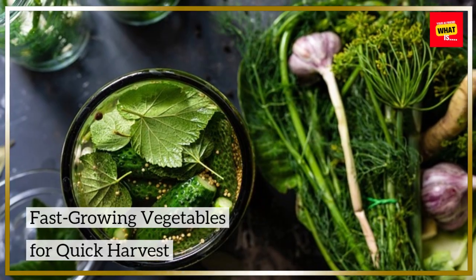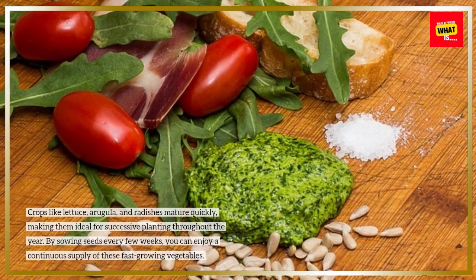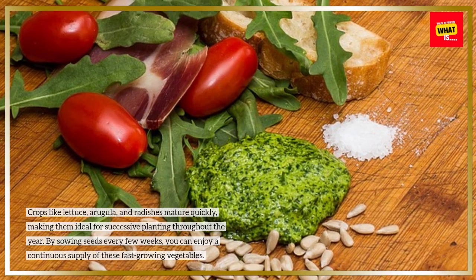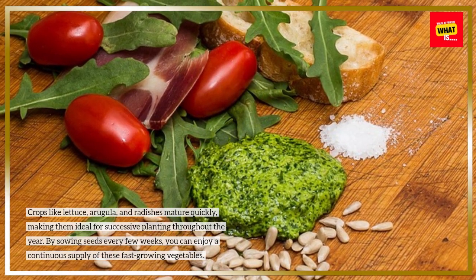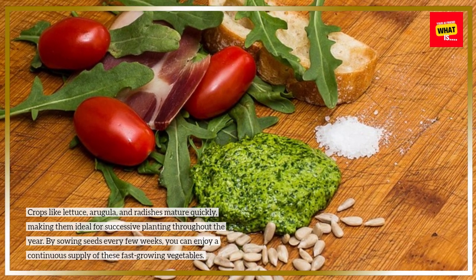Fast-growing vegetables for quick harvest. Crops like lettuce, arugula, and radishes mature quickly, making them ideal for successive planting throughout the year. By sowing seeds every few weeks, you can enjoy a continuous supply of these fast-growing vegetables.